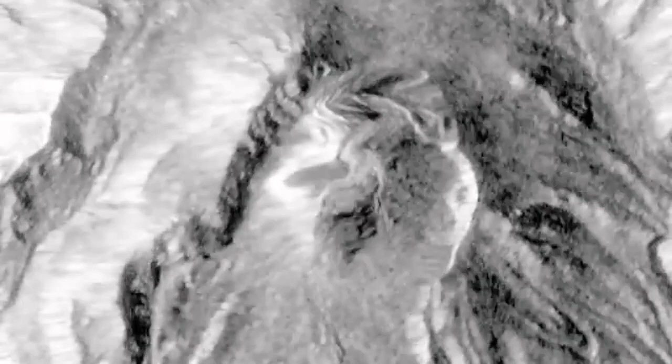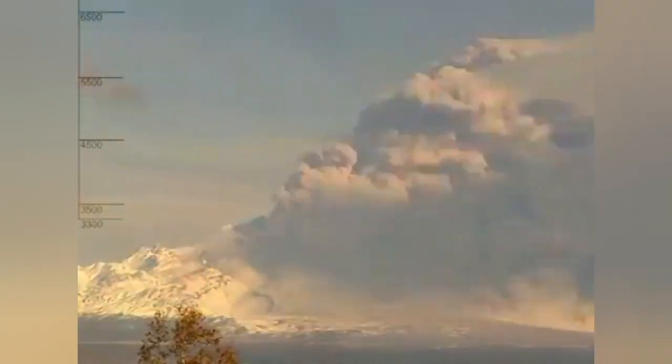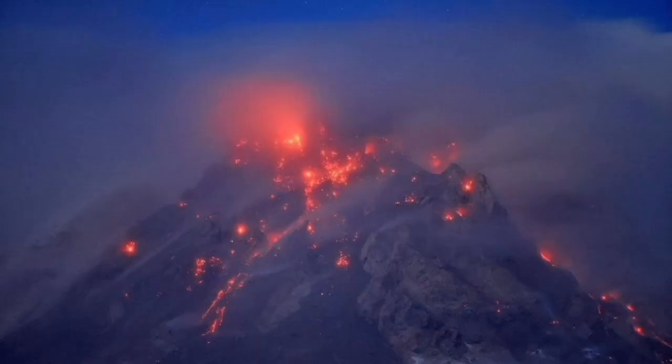We can see it from space — it is always erupting and it has this kind of ash and pyroclastic style of eruption. The tall column of volcanic ash can reach even five kilometers and even higher probably. It was visible from space, as you saw in that image we had.